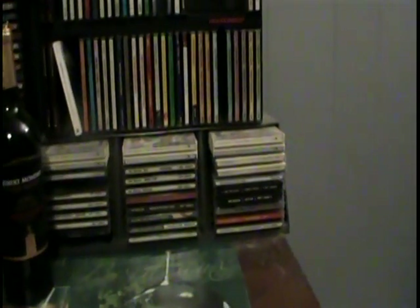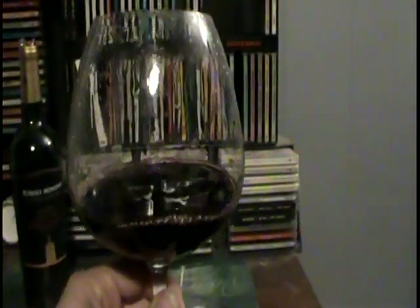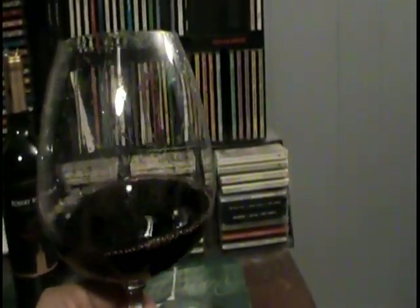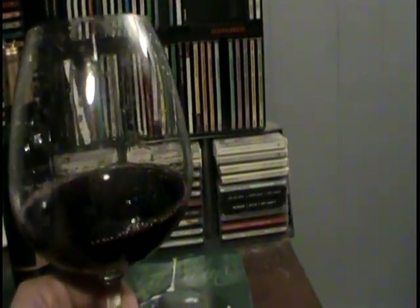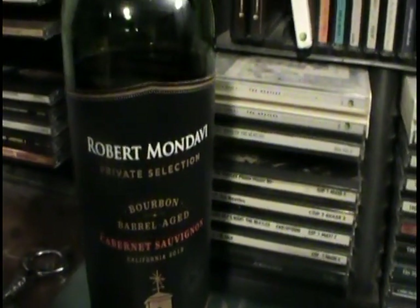First taste. Oh man, that is good. This is a good wine. Wow. Robert Mondavi — they always know how to get it done right. No matter what bottle you buy, this vineyard always comes through. Tried and true, Robert Mondavi.